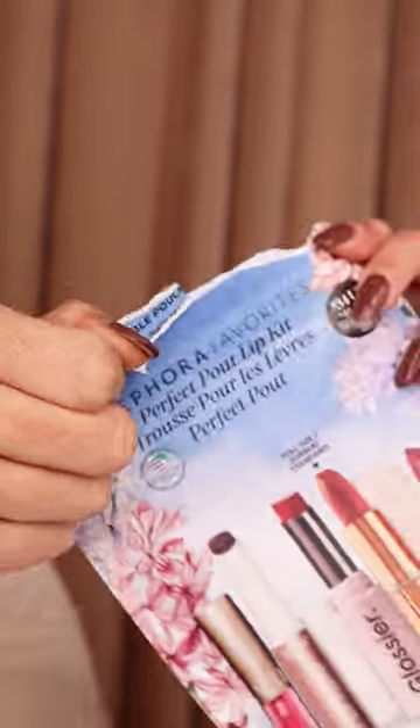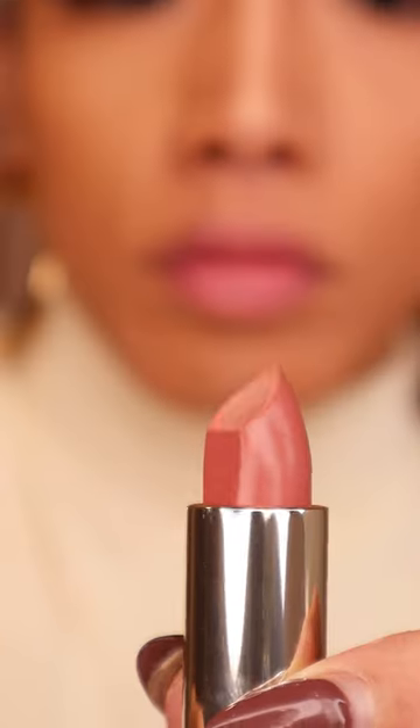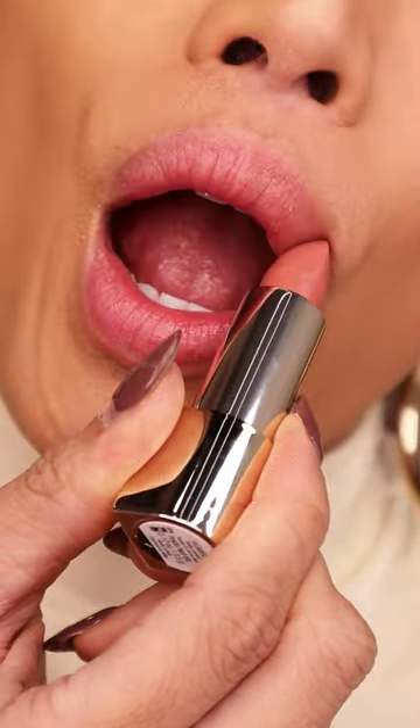When in doubt, let's make them lips pout. This is the new Sephora Favorites Perfect Pout Lip Kit — say that five times fast.